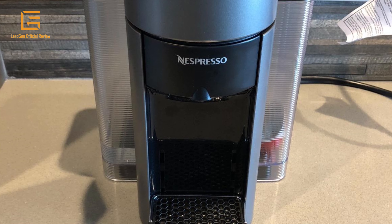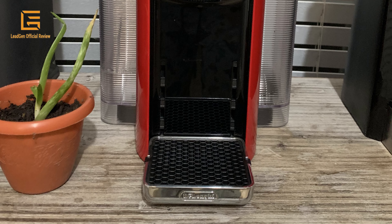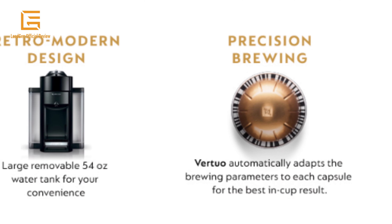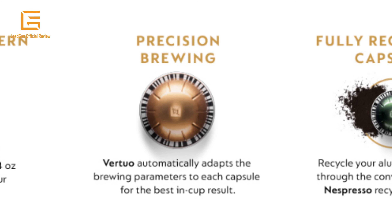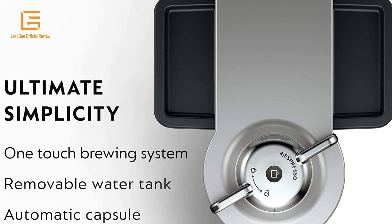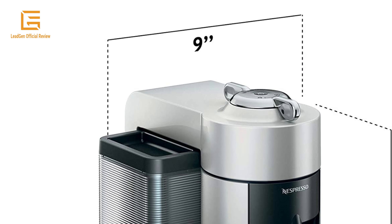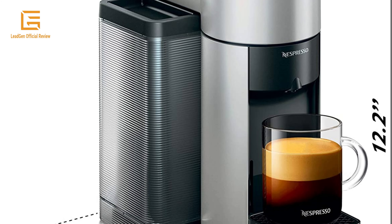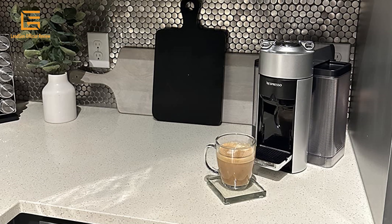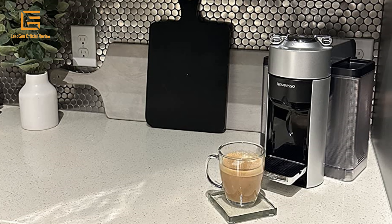Bundled with Nespresso's Aeroccino 3, which provides smooth hot or cold milk froth for your coffee recipes with one touch. It frothed all types of milk in a few seconds without noise or vibration. Product dimensions: 9D x 12.2W x 12.3H, material plastic, weight 12.96 pounds, wattage 1260 watts, voltage 120 volts.